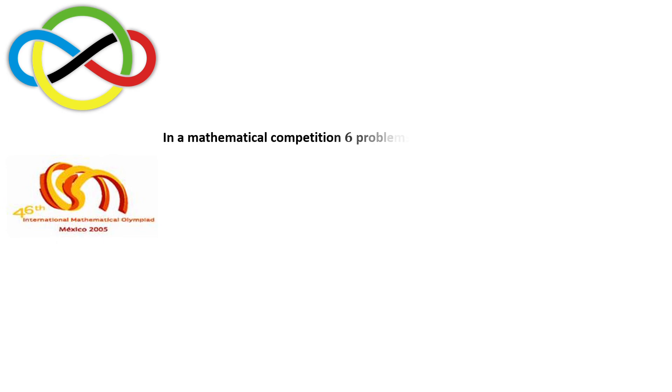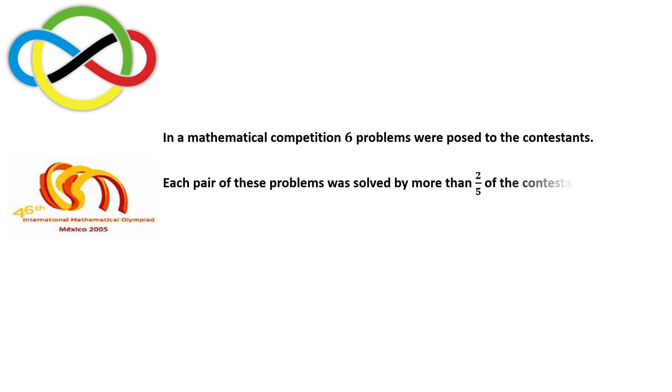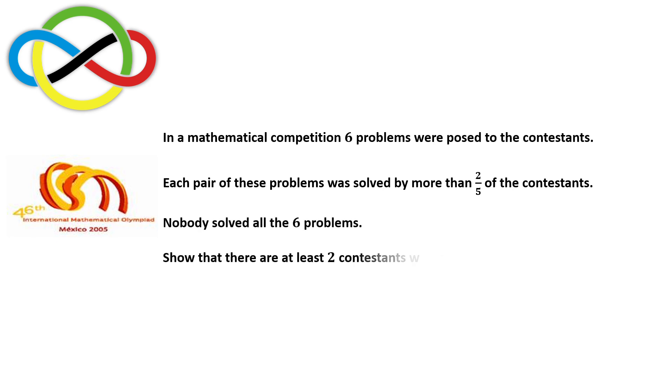In a mathematical competition, six problems were posed to the contestants. Each pair of these problems was solved by more than two-fifths of the contestants. Nobody solved all six problems. Show that there are at least two contestants who each solved exactly five problems.